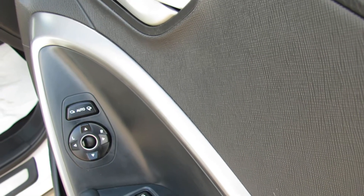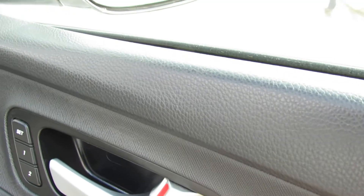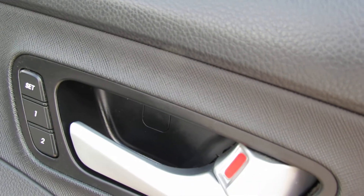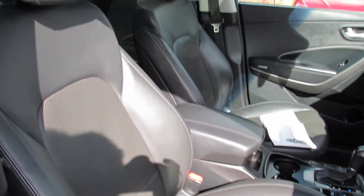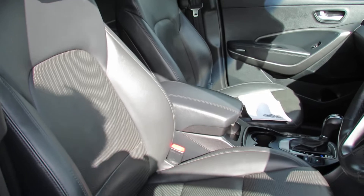We've got four electric windows and you've also got electric folding door mirrors. You've got electric memory seats with two positions that you can set. There's your full electric adjustment, finished off in that nice dark grey lever.